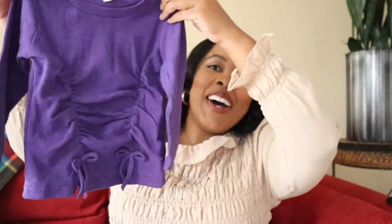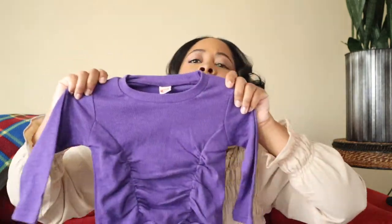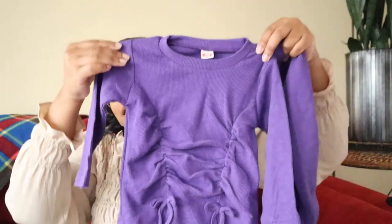Our next outfit from Amazon is this cute little purple set. It has ruching and two little ties at the front, and it also came with pants that have ruching on the sides with a little bow and a little slit. I am obsessed with purple for the fall — this rich purple color. Sets like these I think would be super perfect for her gymnastics class.